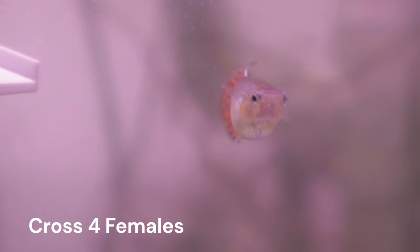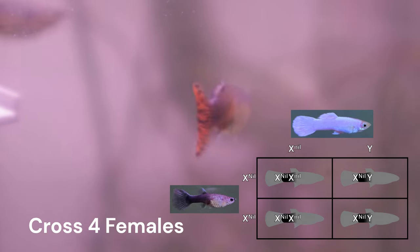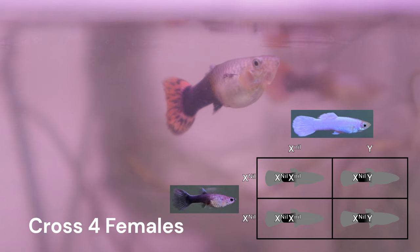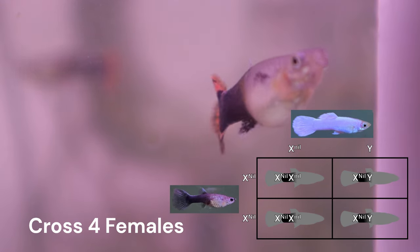In our video with cross 4, we also discussed female 4's half-black trait. Currently, we are assuming that this is a purely sex-linked trait on the X chromosome. Because of the results of cross 4, we concluded that all of the females must be heterozygous for this trait. We went in more depth in that video and I encourage you to check it out if you want more information on it.